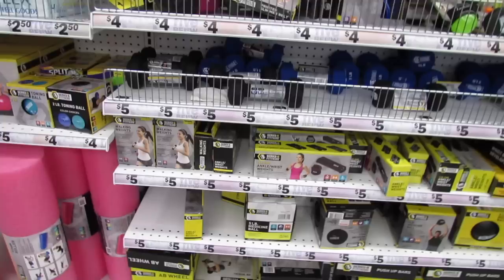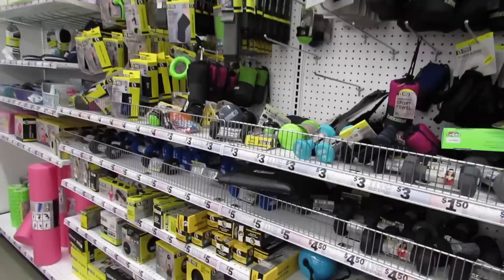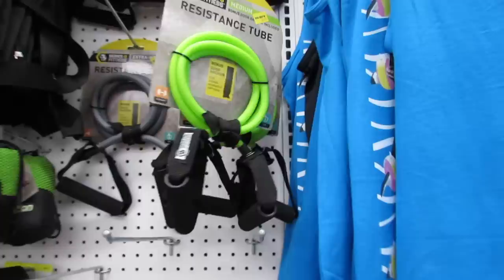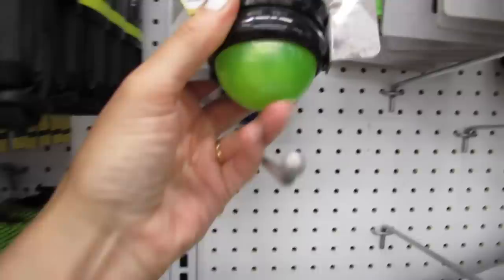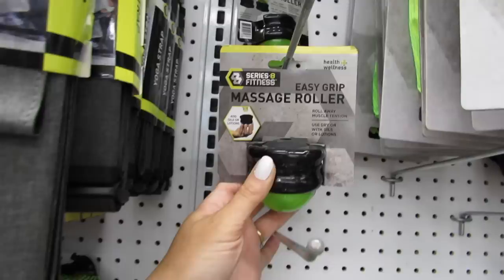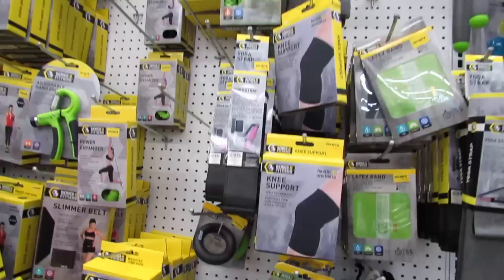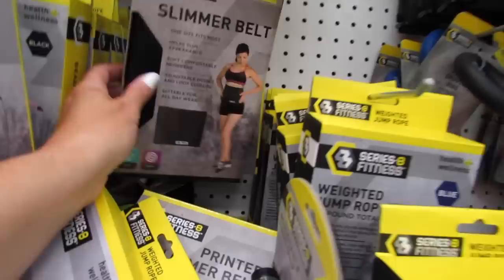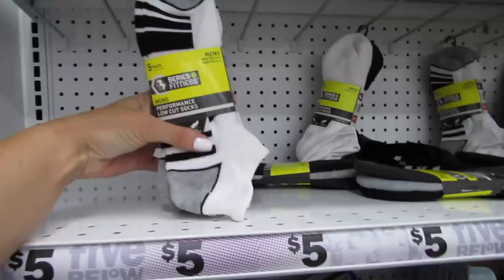They have a lot over here, you guys. They even have weights — five pound weights, four pound weights, three and two pound weights. They have a resistance tube, yoga bags for five bucks, an easy grip massage roller — it says roll away muscle tension, use dry or with oils or lotions. They have the yoga straps, knee supports, jump ropes, all sorts of stuff, a slimmer belt for five dollars, beaded jump ropes, and socks — five pairs of socks for five bucks. Nice!